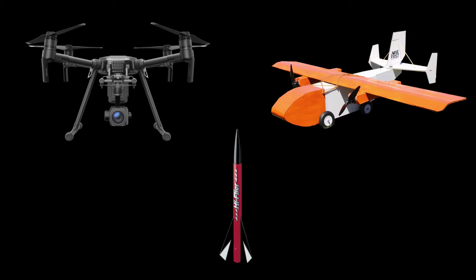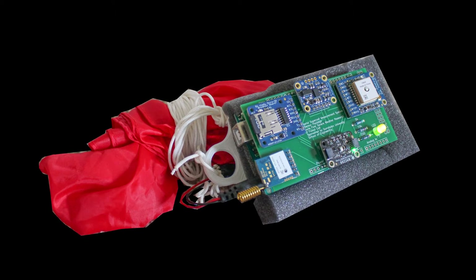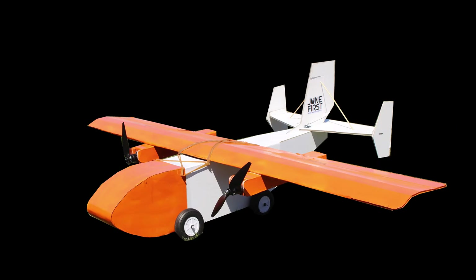We had three original delivery methods: a quadcopter, a fixed-wing aircraft, and a rocket. We wanted to do the quadcopter, but due to budgetary restrictions, we would not be able to purchase the rest of our sensor package materials. So we decided to go with the fixed-wing aircraft.